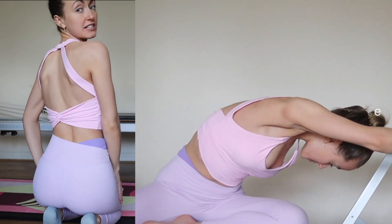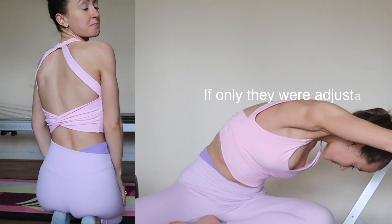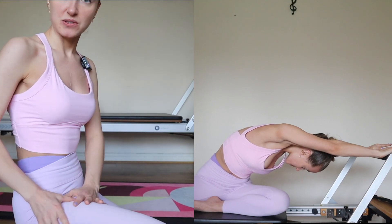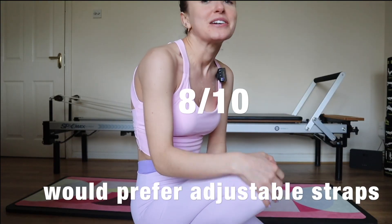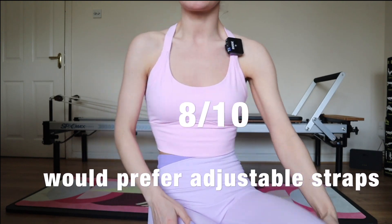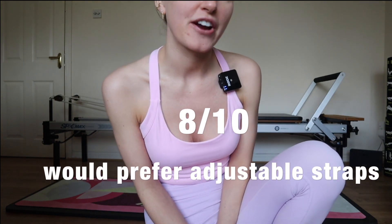I think it looks just gorgeous and I love this outfit put together — the purple and the pink. It's very hard to fault them. I don't think anyone will ever beat Lululemon, but for half the price — even less than half the price — it's very, very good.